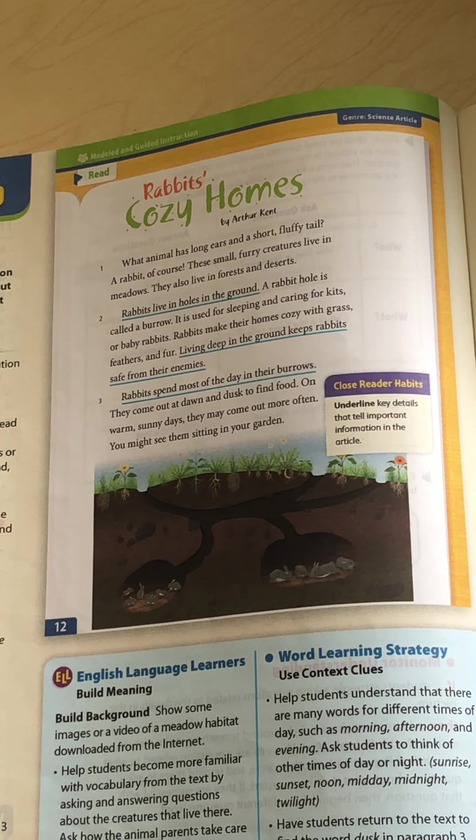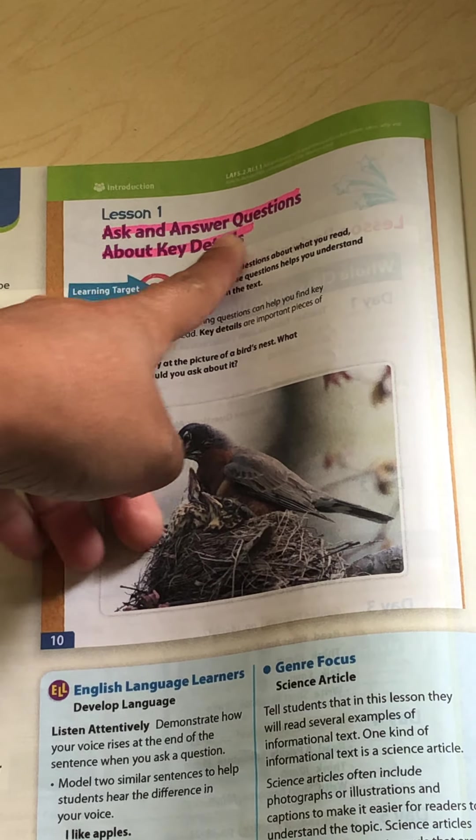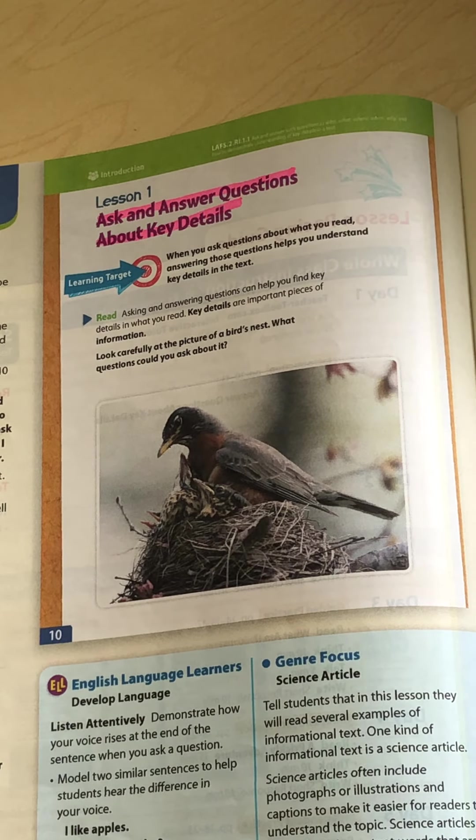It's called Rabbits Cozy Homes. Before we get started, I wanted to make sure that you remember the standard that we're working on. Does anybody remember from yesterday? We are asking and answering questions about key details.